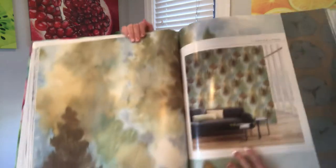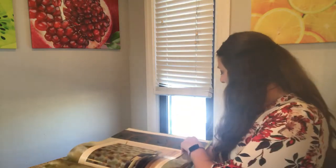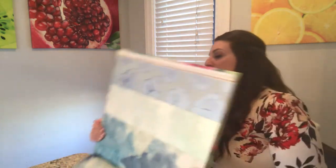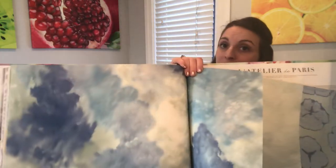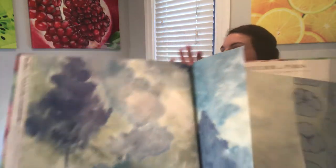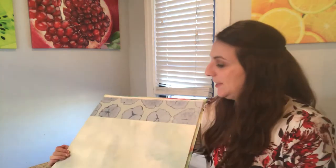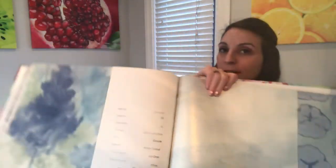And then we have this tree pattern — it's kind of watercolor, in green and brown. Not exactly my favorite thing in the world, but still could be beautiful in its own way. This is beautiful — this blue. You know who would like this? My mom would love this. Hint, hint. And then there's even this more subtle pattern with the blue. It's very pretty.